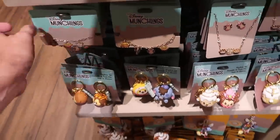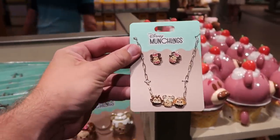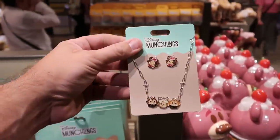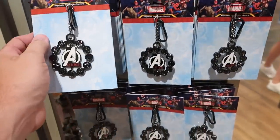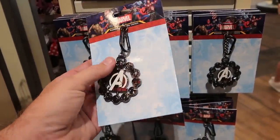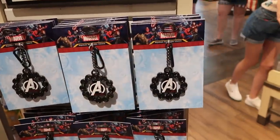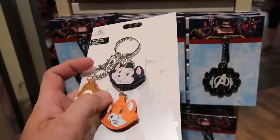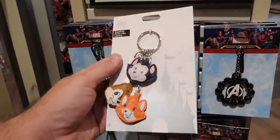Over here is a matching necklace and earring set — you get the Munchling Minnie Mouse earrings and Chip and Dale with Mickey in the middle on the necklace. $24.99 — I love this, really cool. They also have a couple new Disney keychains, including a Marvel 'Avengers Assemble' one with a carabiner for $14.99, and little faux leather ones with three different dangly charms, also $14.99.